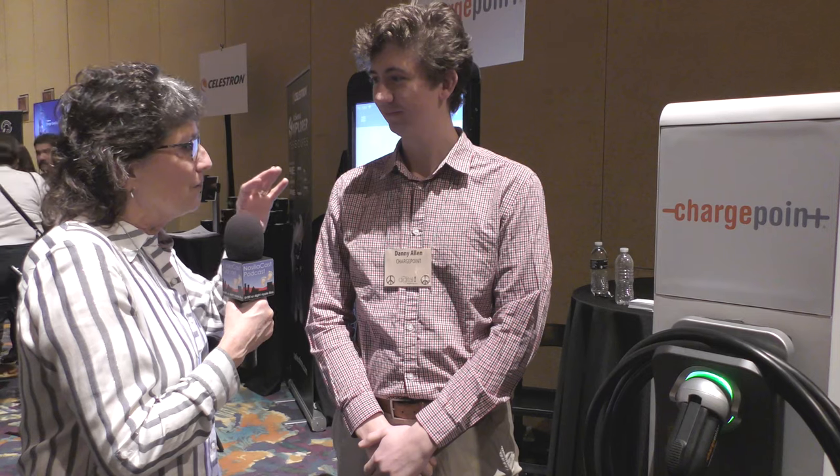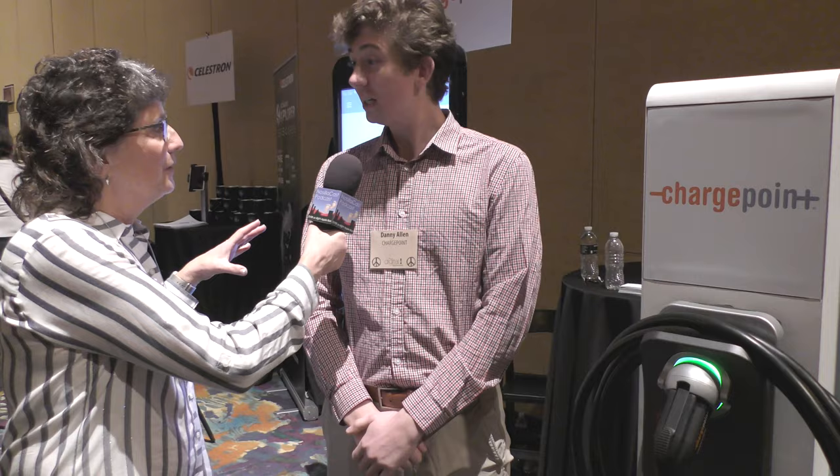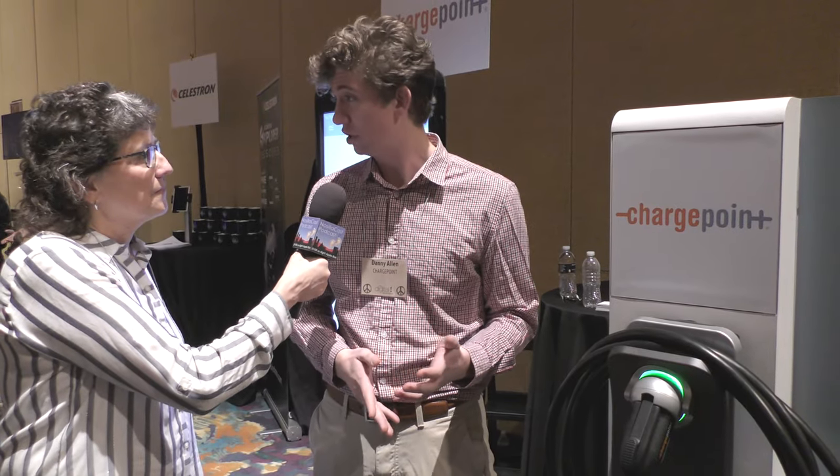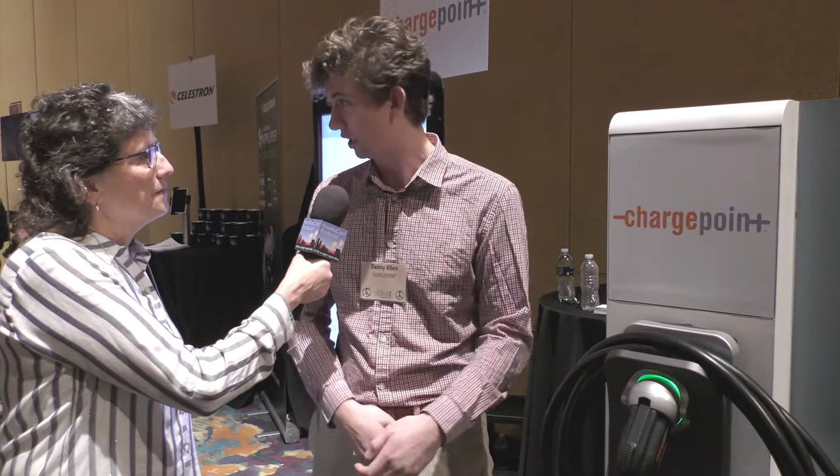The business model is you sell it to them and then they decide whether or not to make it publicly available? Yeah, we provide the charging hardware and software solutions to the site host or the owner of the station. Our software, network, and hardware allow them to achieve whatever goals they want with offering charging to their constituents.